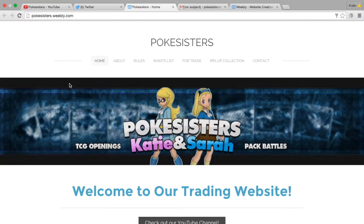Hi guys, Pokey Sisters here, this is Katie, and basically this is just a little announcement of our new website.